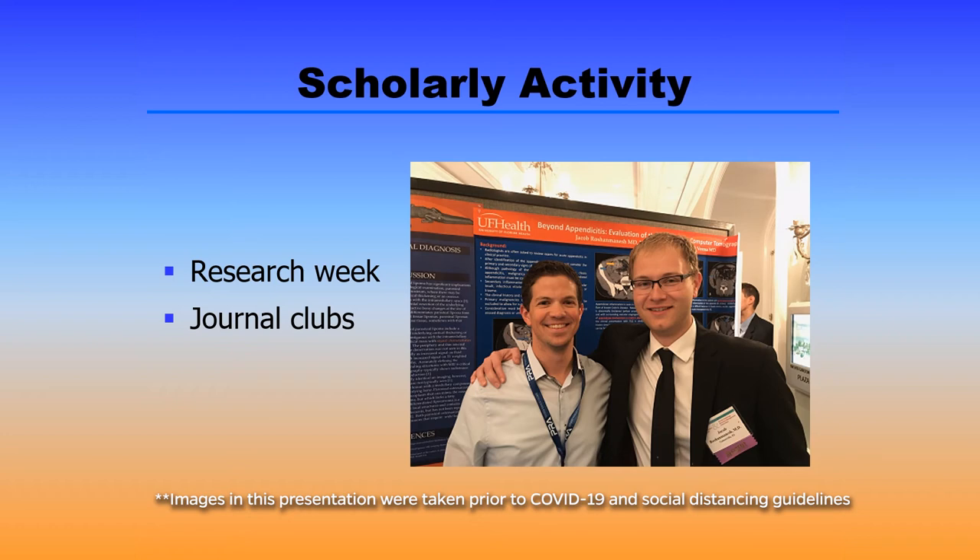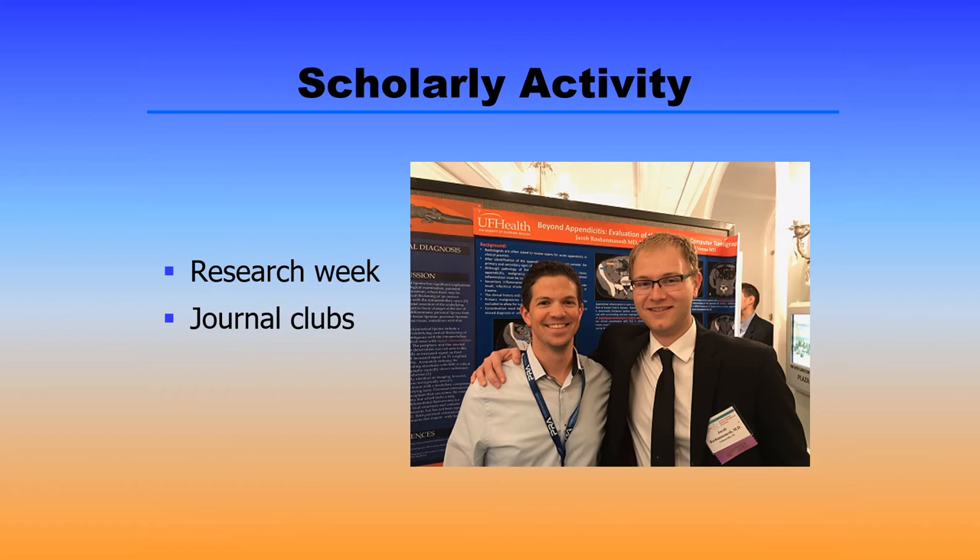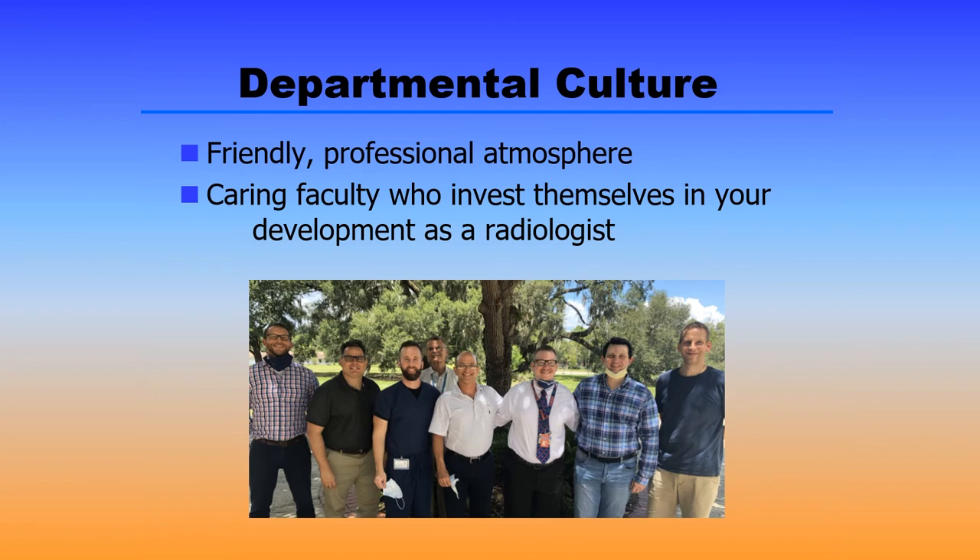We also have monthly journal clubs for those that are interested in participating. The culture here at UF MSK is a friendly, professional atmosphere, and we have caring faculty who are going to invest themselves fully in your development to becoming an outstanding musculoskeletal radiologist.